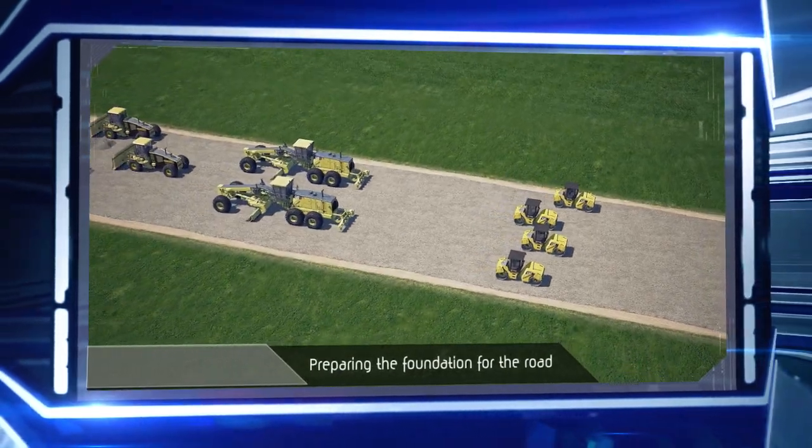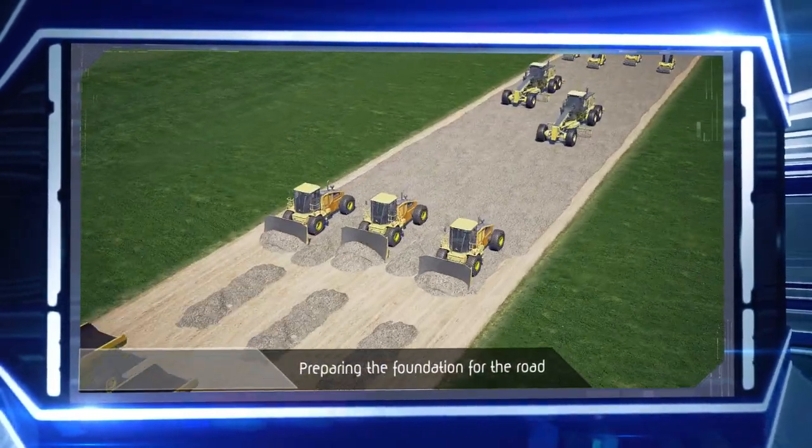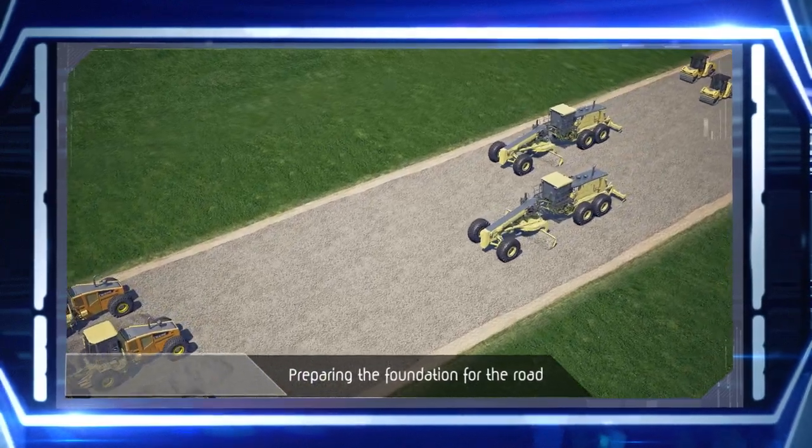Before the machine is used, other machines prepare a foundation for the future road by removing the top layer of the soil and firming up the ground.